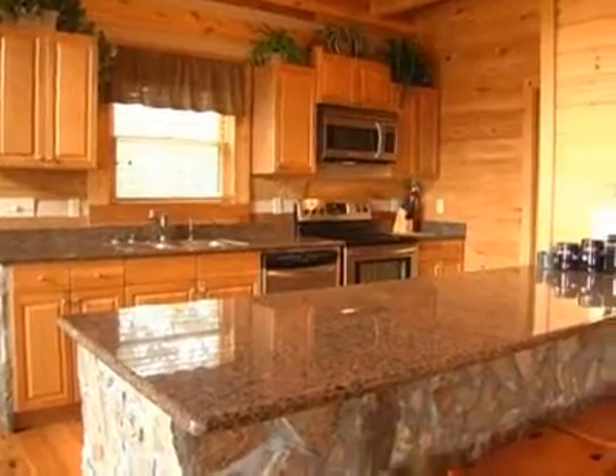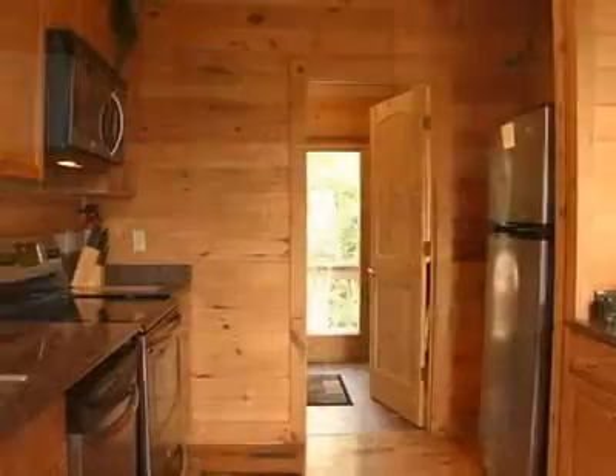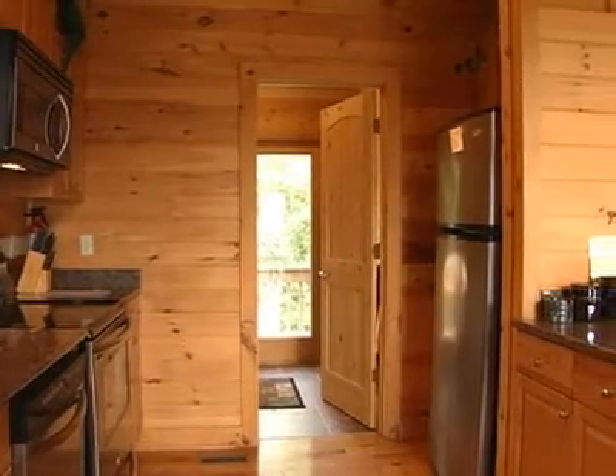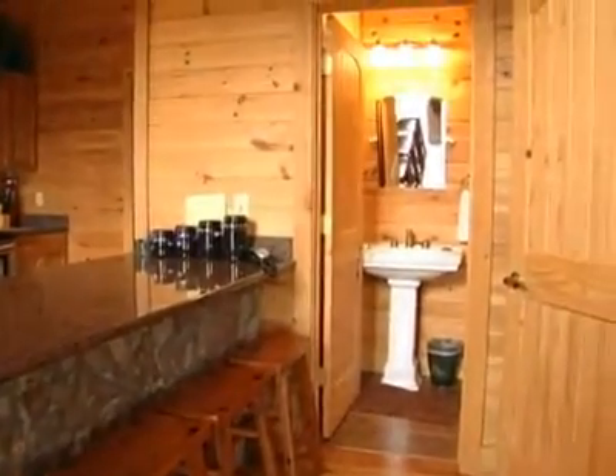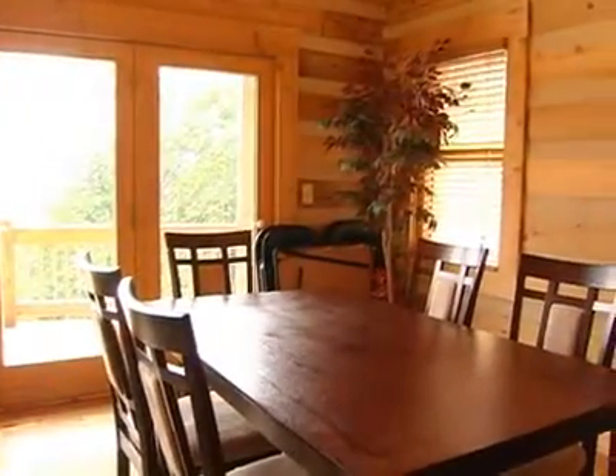There's a full kitchen featuring stainless steel appliances, everything you need for meal preparations, and a connecting mud room and a handy half bath. Enjoy your meals at this dining table with a view.